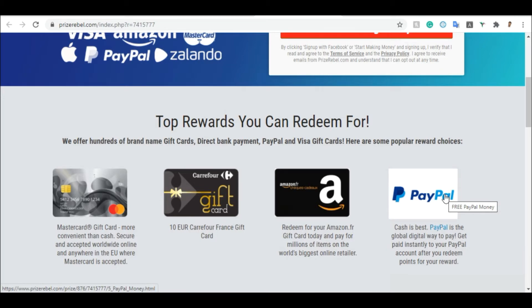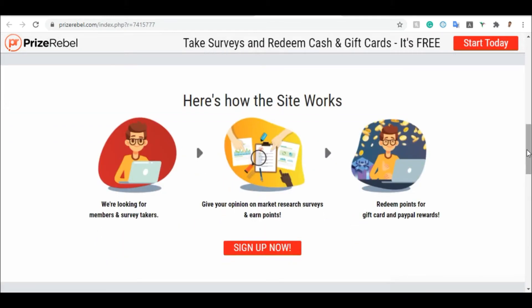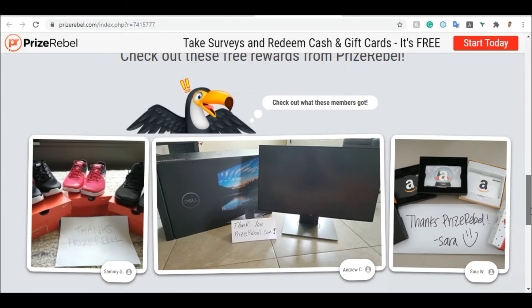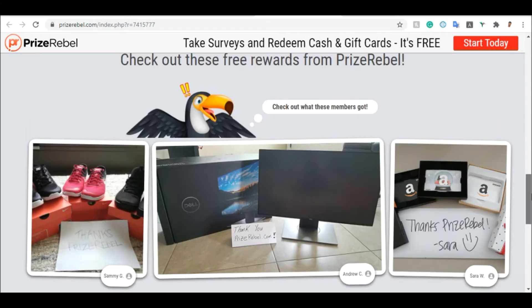When we log into the account you'll see how it works. So how does the website work? They are looking for members and survey takers — people who are ready to answer questions — and they pay them. They say: give your opinion on market research surveys and earn points, which you can convert later into cash. You can also redeem points for gift cards and PayPal rewards. Those are the gifts you can get when participating on PrizeRebel.